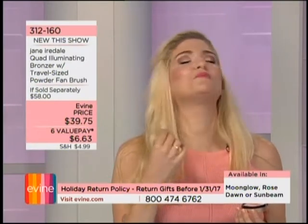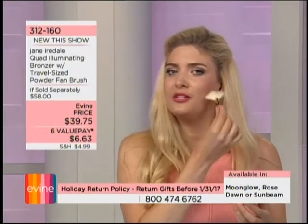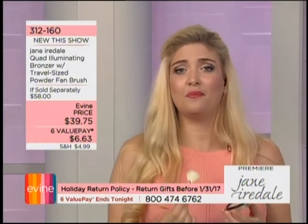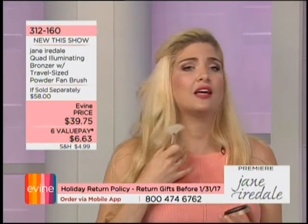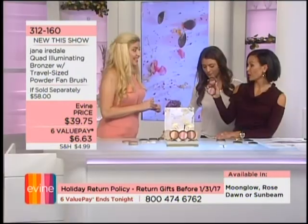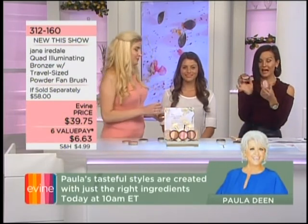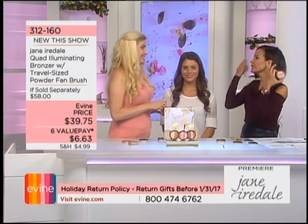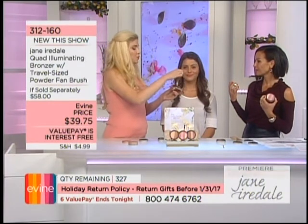Then come in with Rose Dawn — one of my favorite colors with such a multi-range of uses: eyes, cheeks, or even a little on your décolleté for a beautiful dewy rosy glow. You can build it up, or mix it with moisturizer as a bronzer. Anywhere you put a light shimmery color brings bone structure forward; a dark color recesses it. You could get a few of these home — Moon Glow and Rose Dawn, or Sunbeam and Moon Glow.